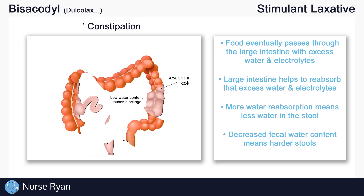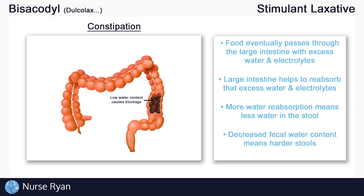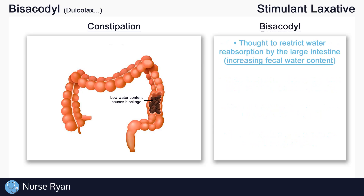But what happens if the patient has constipation, if their stools become too hard and difficult to pass? One way that we can fix this problem is to give bisacodyl.